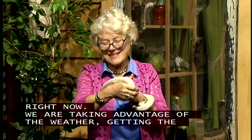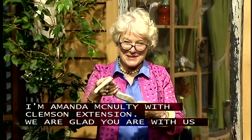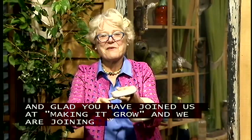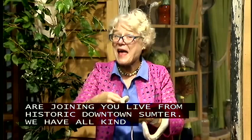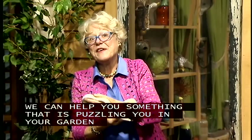I'm Amanda McDolte with Clemson Extension, and I'm so glad you could join us tonight. We have an hour of gardening information with SCETV's own show, Making It Grow, and we come to you live from historic downtown Sumter. We've got all kinds of fascinating things going on, and we want to answer your questions. Please take advantage of that toll-free number and call us up and let us know if we can help you with something that's puzzling you in your garden, landscape, shrubs, or trees.